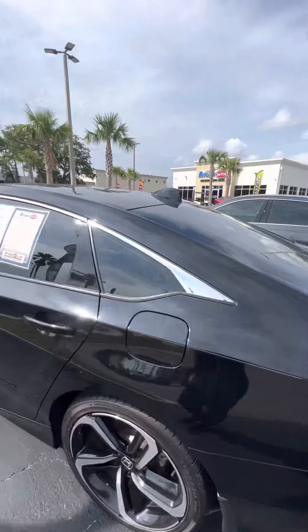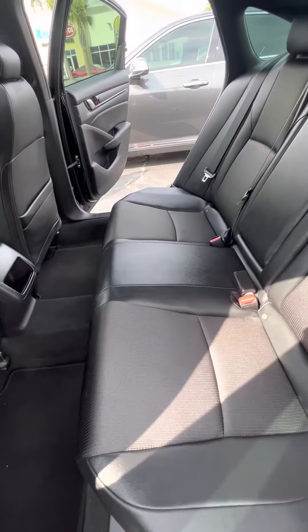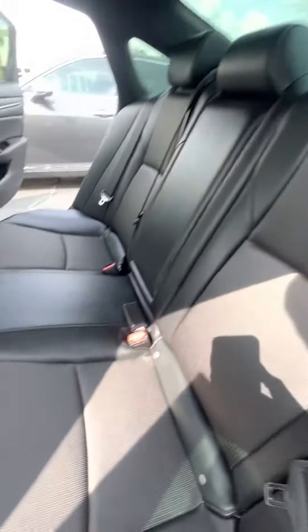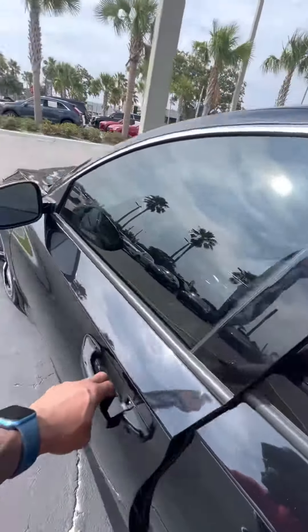Beautiful Honda Accord. Let me give you a closer view of the second row, right behind the driver's seat — no rips, no tears, no damage to the seat. It has not been smoked in and smells brand new.